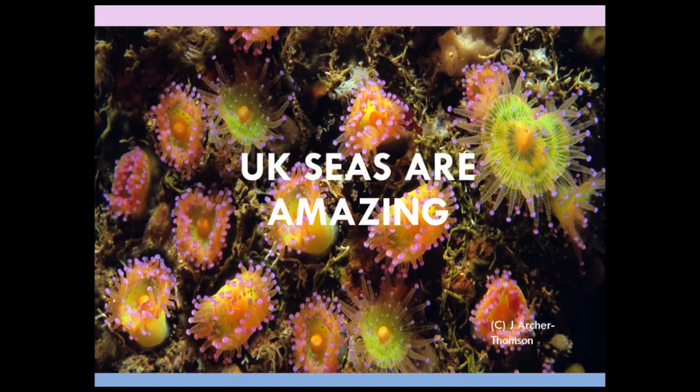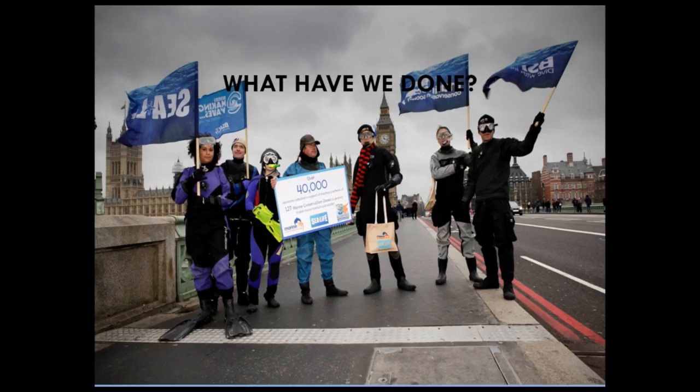Something that we do a lot of at the Marine Conservation Society is try to promote issues to do with rubbish and pollution that end up in our seas. One of the big things is our beach clean programme where we record the different types of litter found on beaches. One of the main problems at the moment is wet wipes ending up on beaches, because a lot of wet wipes are labelled as flushable but unfortunately they're really not — they don't biodegrade in any way and just end up back on our shores.